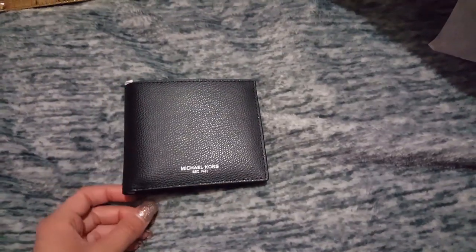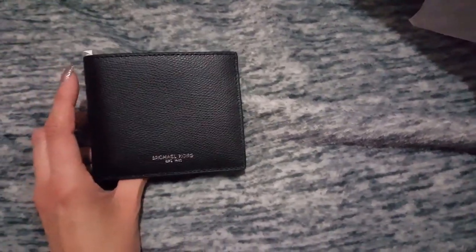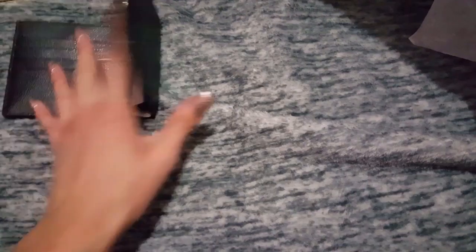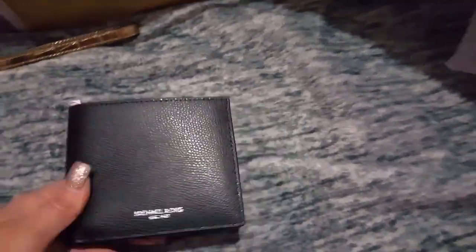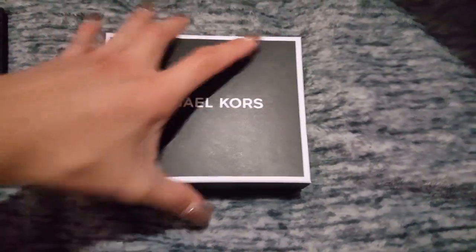And then I also got this cute black plain wallet, like the one I bought before. I needed more Christmas gifts so I went and got this one. I liked it better than the other ones — it's more plain.